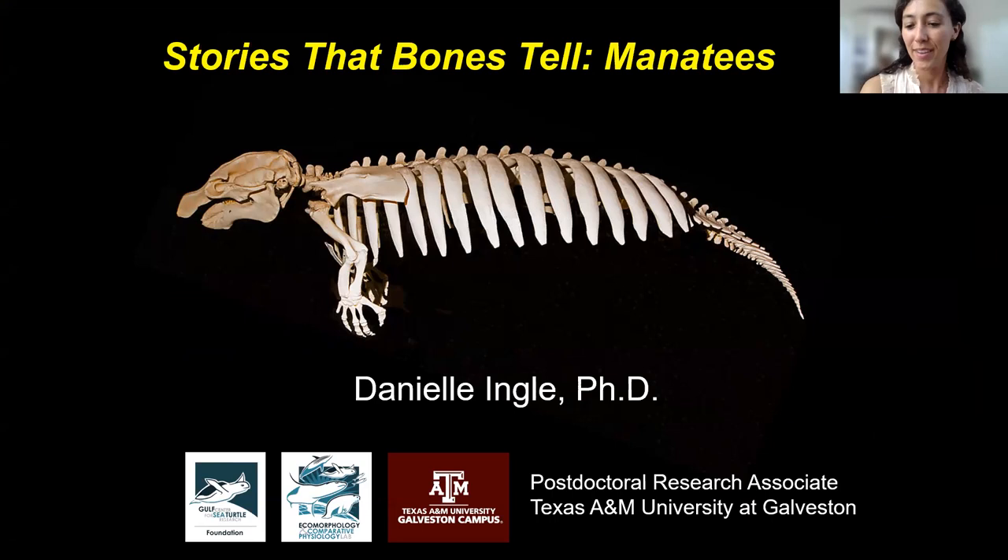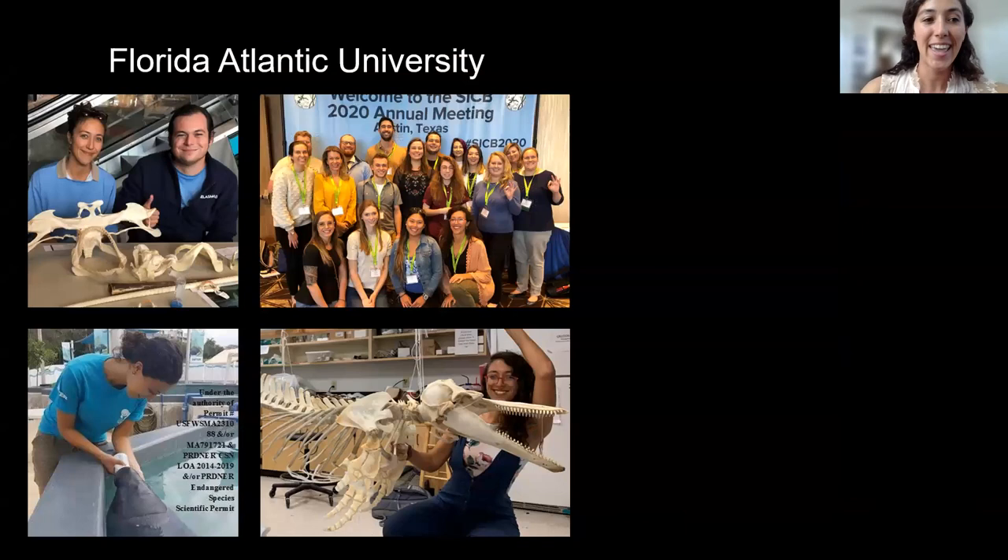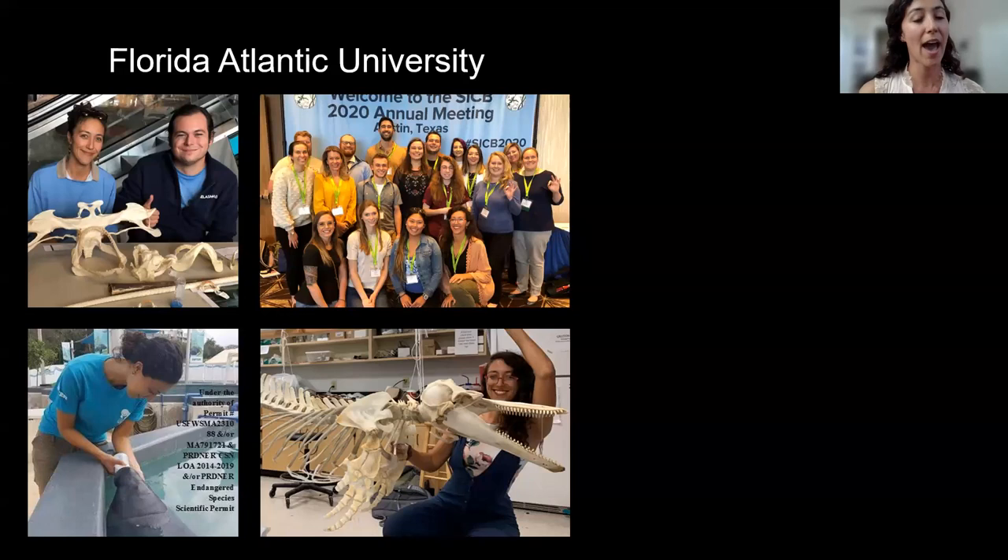Like any good story, I want to start at the beginning. My first fascination with skeletons was when I was about eight years old. I walked into the Denver Museum of Nature and Science, and in the foyer I saw a 60-foot fin whale. I started developing research questions like, how does this animal move in its environment? How does the shape impact its behavioral ecology and overall life history? That seed was planted, and I pursued my PhD at Florida Atlantic University, where I studied a ton of megafauna — cartilaginous skeletons of sharks, form and function of bone in dolphins and whales, and of course some manatee bones.